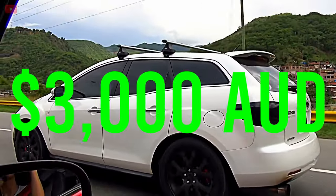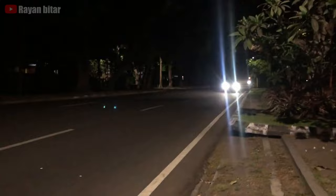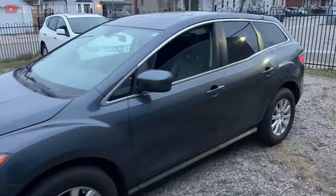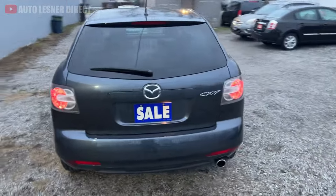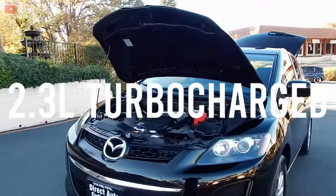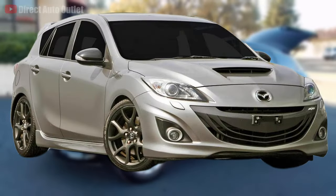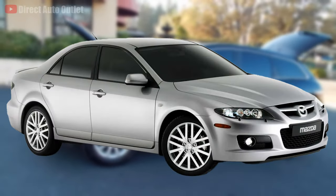For around $3,000, you can get your hands on a Mazda CX-7. While it may look like an everyday family SUV, under the hood it hides the same 2.3-liter turbocharged inline-four engine found in the Mazda 3 MPS and the Mazda 6 MPS.